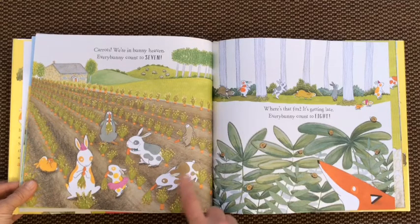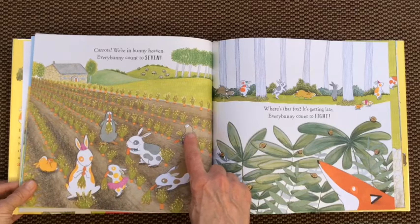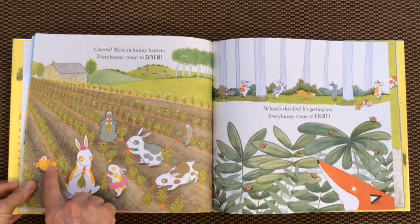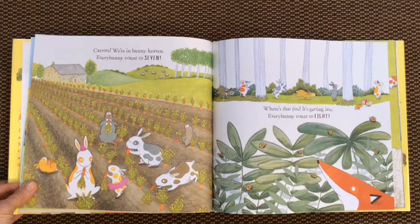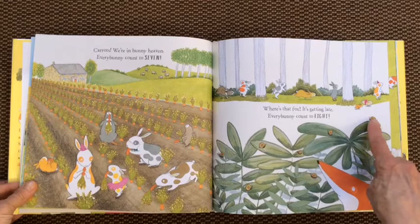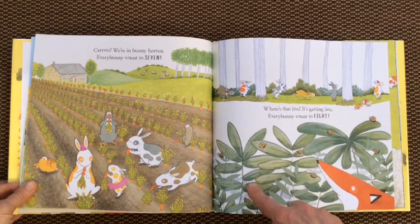Let's see — one bunny eating a carrot, two, three, four, five, six, seven. Where's that fox? It's getting late. Every bunny count to eight. Oh, I see some snails. Let's count them. One, two, three, four, five, six, seven, eight.